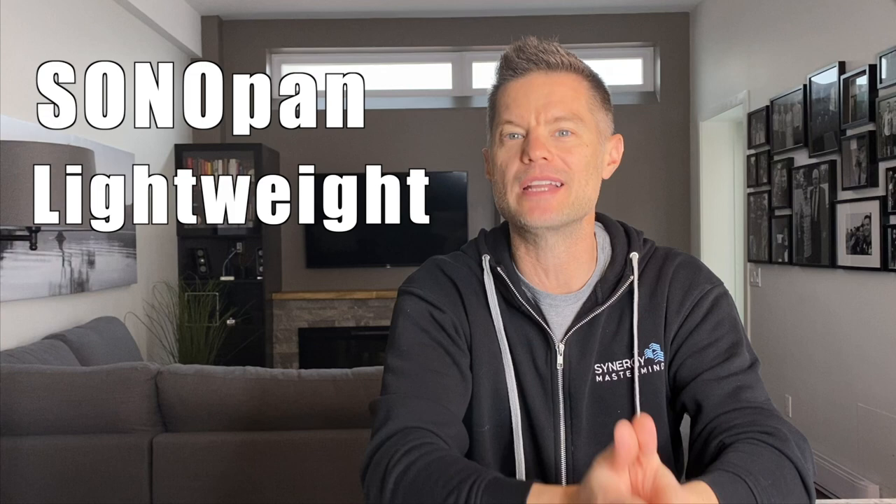If your investment property is a multifamily property, you're going to love this first product. The Sonopan lightweight soundproof panels are a fantastic solution for soundproofing between the units in your property or between rooms inside the units. Adding Sonopan to one side of a wall or ceiling will effectively soundproof both sides, preventing noise from neighbors and traffic from seeping through to the living space, or from upstairs tenants to the downstairs tenant in a multifamily building. I really like how easy it is to install them.